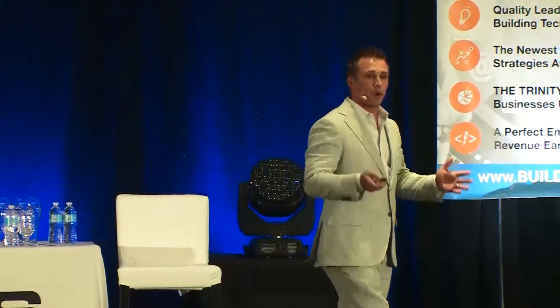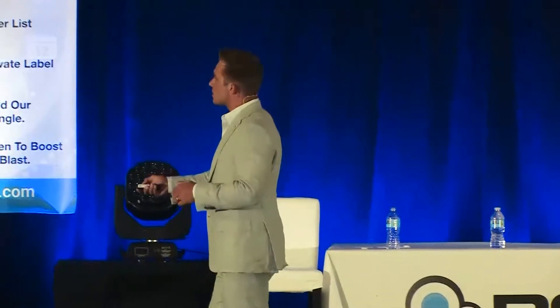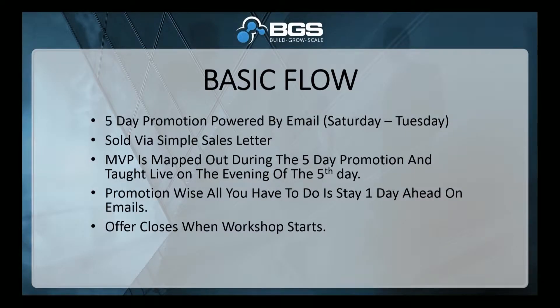Promotion-wise, all you have to do is stay one day ahead of the emails. This is a minimum viable product. We're not talking about a product launch where you've got pre-launch sequences, JV sequences, swipe emails, and trigger-based responses. We're talking a very simple process.